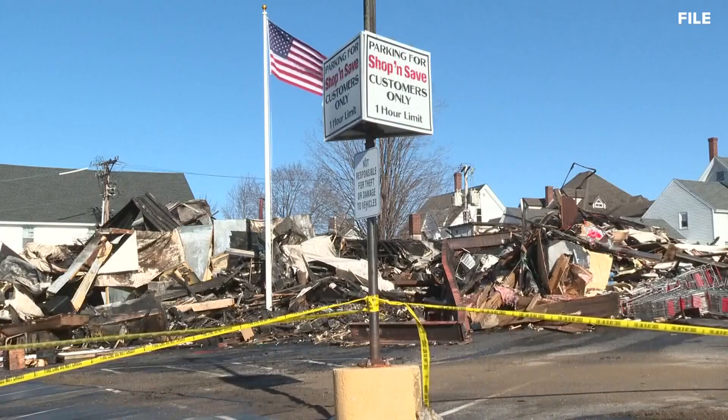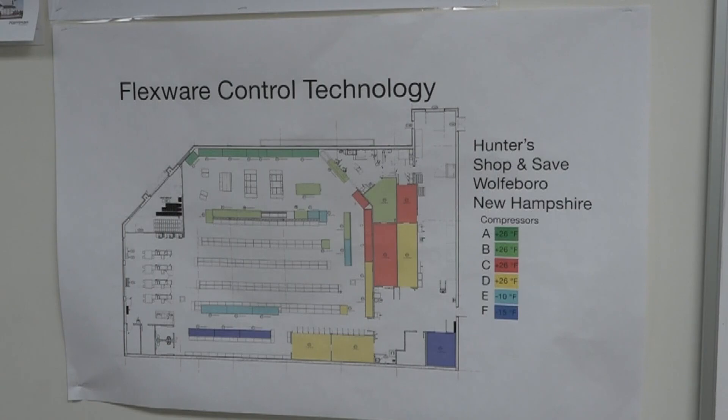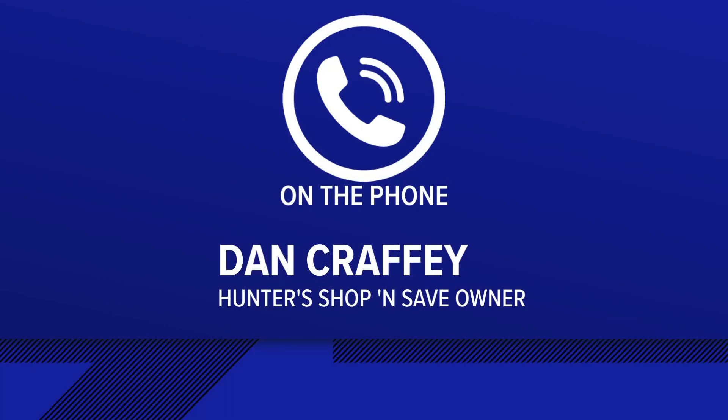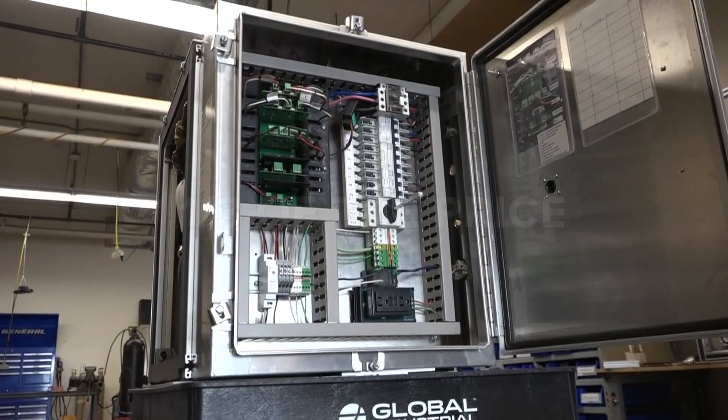The A2L system will premiere at the Hunter's Shop and Save in Wolfborough, New Hampshire. The store was destroyed in a fire last year, but now they've rebuilt and are reopening on June 20th. Labreck says it will be the first entirely A2L store in the country — a huge cost savings and a real game changer for the supermarket industry.